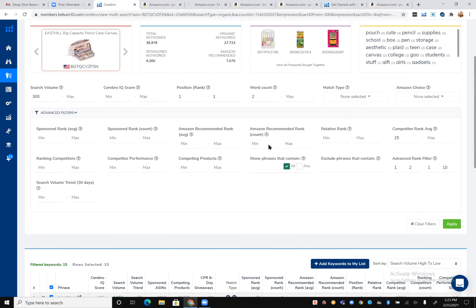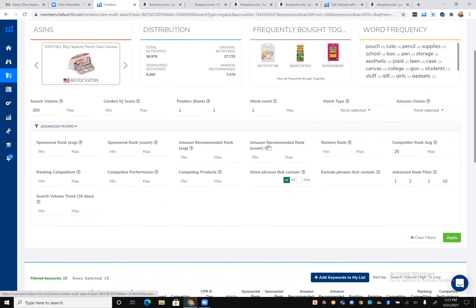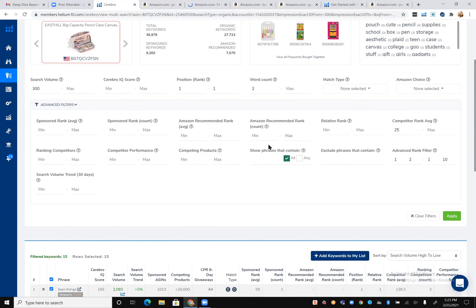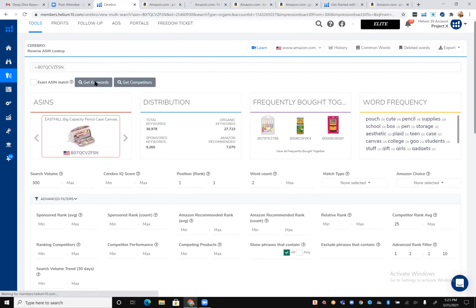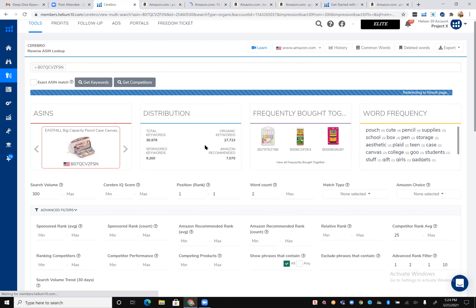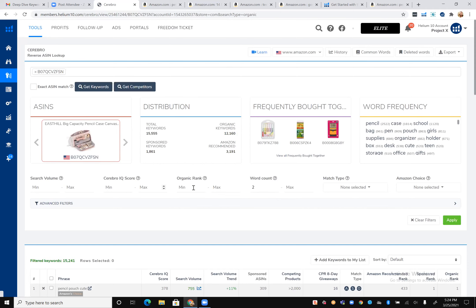Bradley did a cool keyword research training and shared something really awesome on how to find the top keywords that someone's ranking or converting for with their PPC campaigns. I wanted to share that. Basically, you have your top competitor, and you do a new search to try to find the keywords they are converting for with their sponsored ads in the first five positions while also ranked on page one. This is a cool trick — if you didn't get a chance to watch it, I recommend watching it.